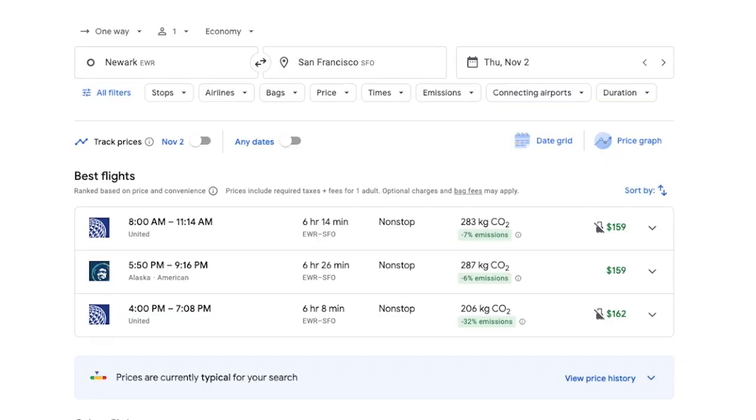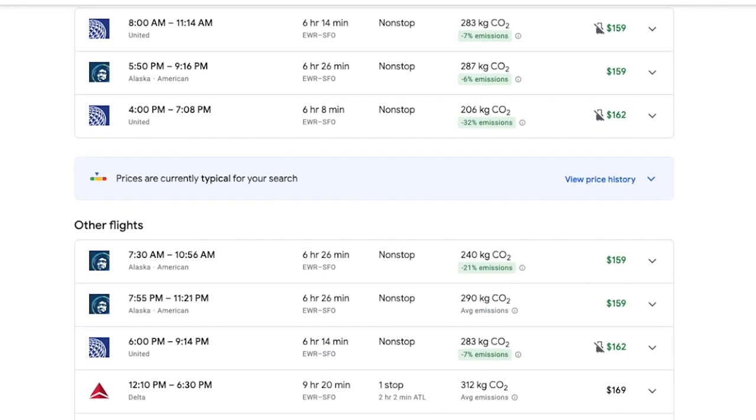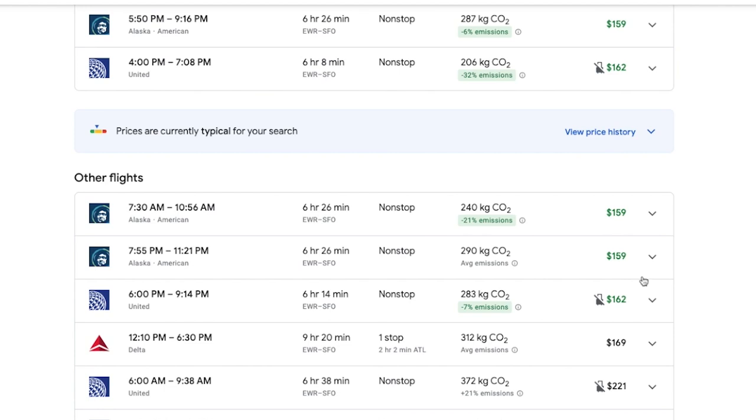The first con of Google Flights is that you might miss out on finding the best flight for your trip, as not every airline is going to be listed. Google Flights includes the majority of airlines, but it does not include every airline in its search results, meaning you may not see all available flight options for a particular route.